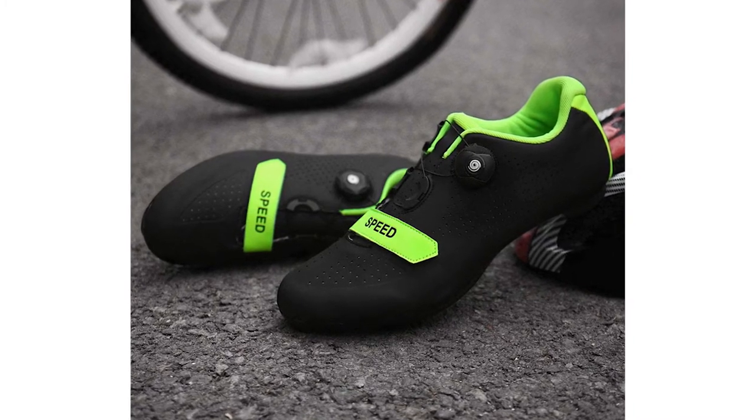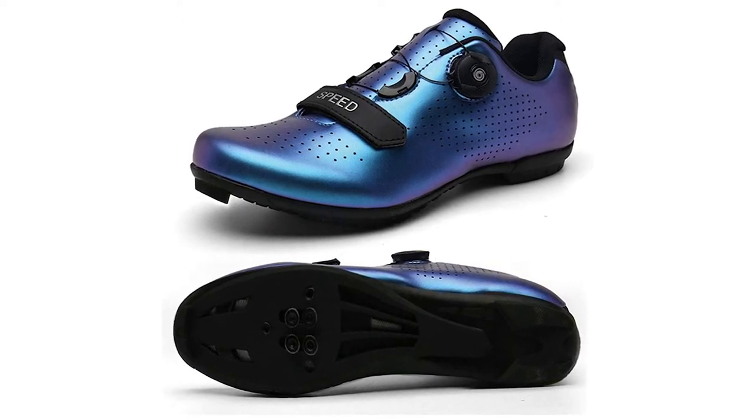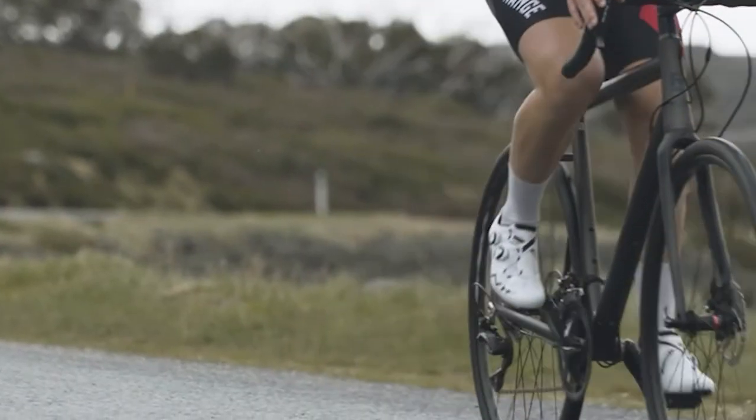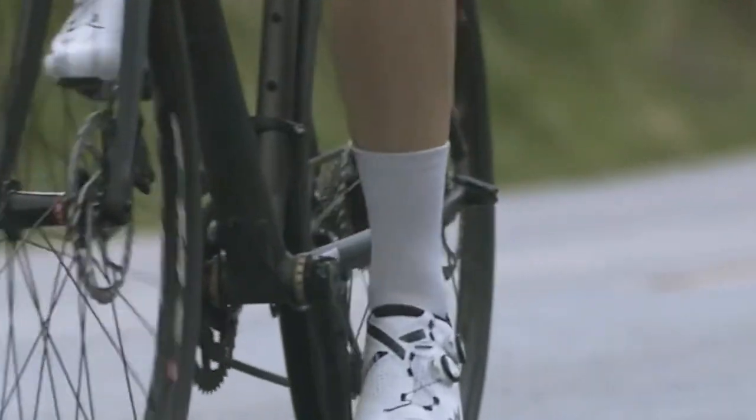It is quick drying with a highly breathable mesh upper and wear-resistant nylon sole. You can use this pair of shoes in various occasions such as road riding, mountain cycling, and indoor spinning bikes such as Peloton bikes.